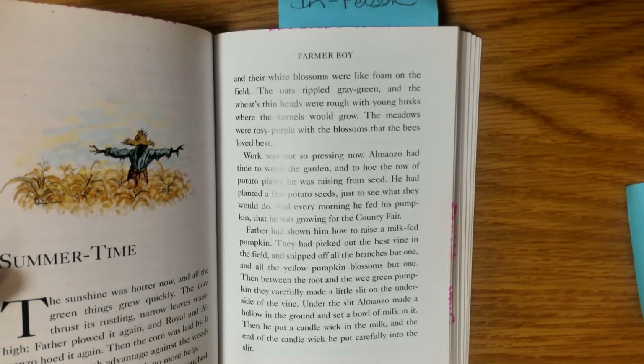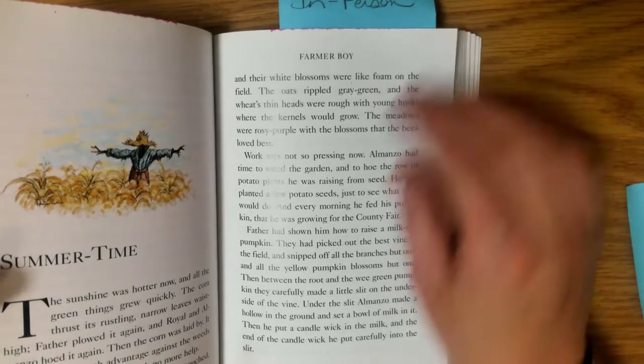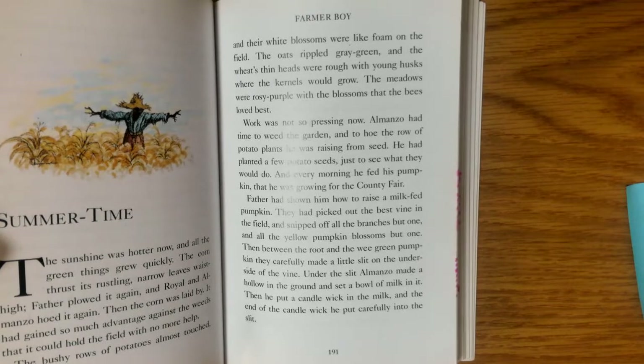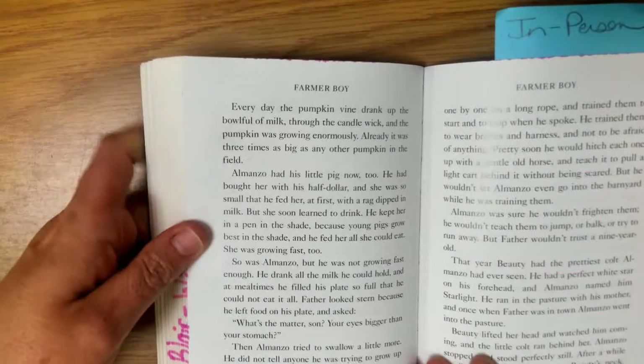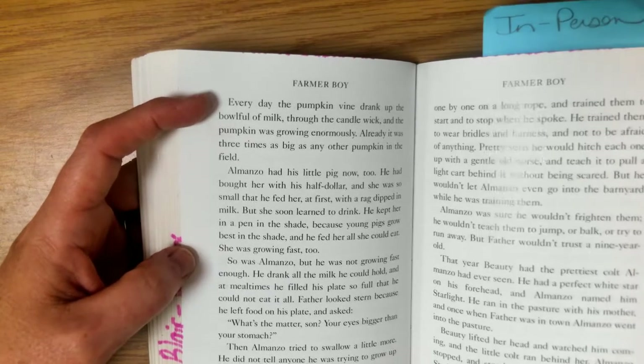Then between the root and the wee green pumpkin, they carefully made a little slit on the underside of the vine. Under the slit, Almanzo made a hollow in the ground and set a bowl of milk in it. Then he put a candle wick in the milk and the end of the candle wick he put carefully into the slit. This milk-fed pumpkin is going to grow very large — the milk helps it grow bigger but it will also be a lighter color. It won't be quite so bright orange because the milk will kind of dull the coloring, but it will be a very large pumpkin. Every day the pumpkin vine drank up the bowl full of milk through the candle wick and the pumpkin was growing enormously.